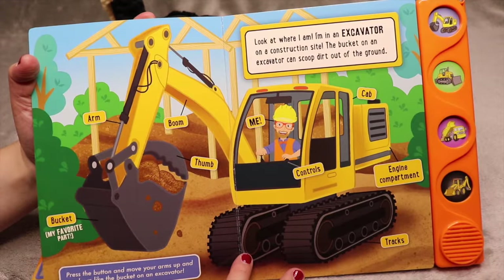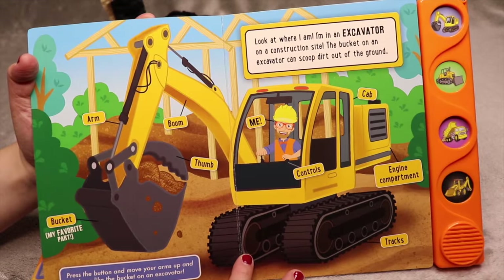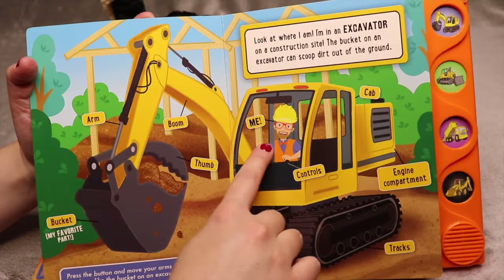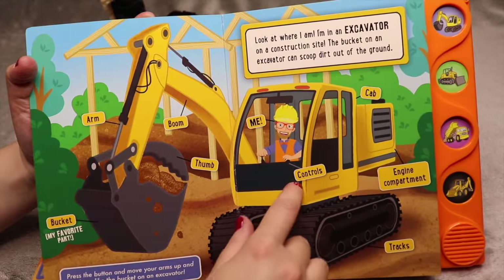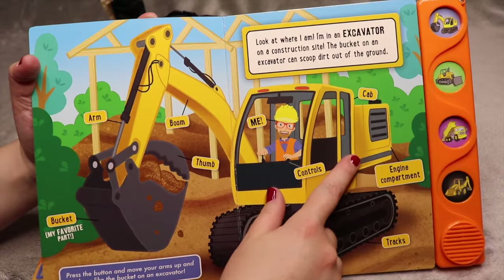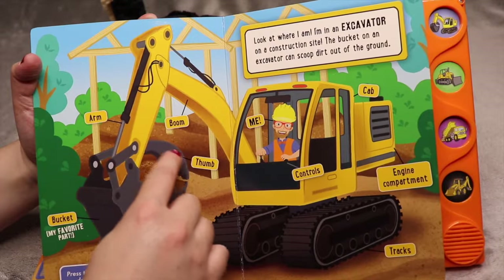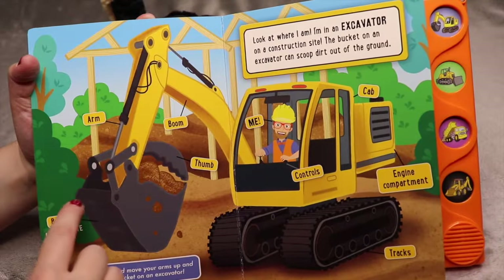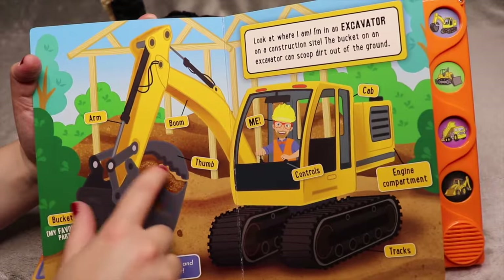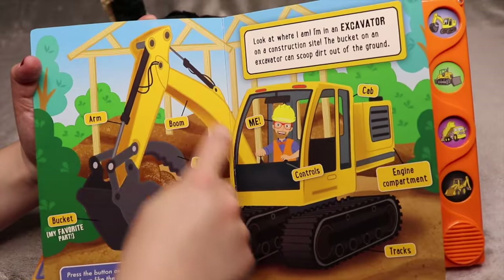Look where I am — I'm in an excavator out on a construction site. The bucket on an excavator can scoop dirt out of the ground. So he's using controls, he's sitting in the cab. Back here is the engine compartment, these are the tracks. That is called the thumb — the thumb helps keep stuff in the bucket when it scoops up dirt. This is the arm of the excavator, and this is the boom.